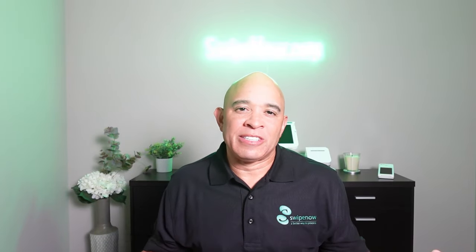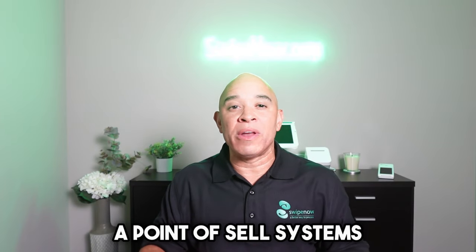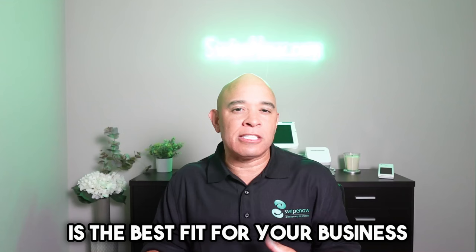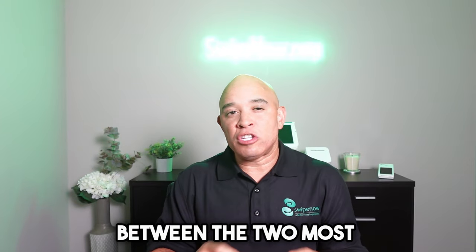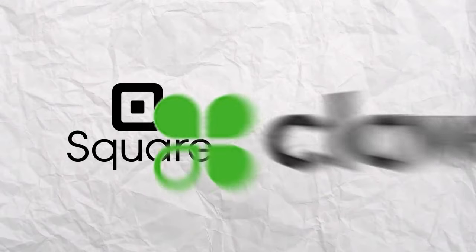Welcome back fellow entrepreneurs and business owners. Today we have an exciting video as we delve deep into the world of point of sale systems. If you've ever wondered which POS system is the best fit for your business, you're in the right place. We're going to conduct a comprehensive comparison between the two most popular options out there: Square and Clover.